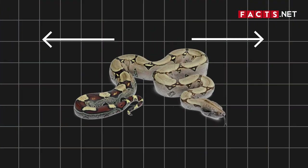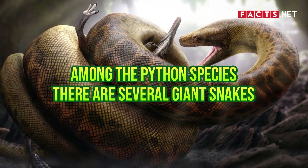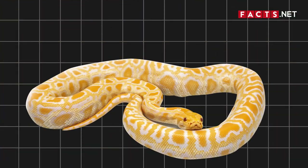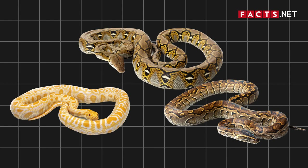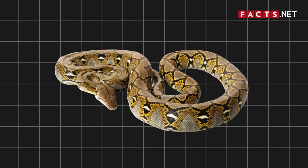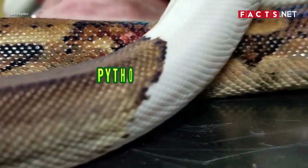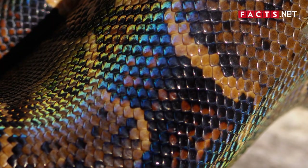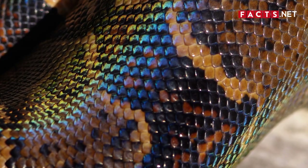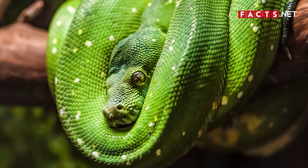Most boas only measure around 4 to 12 feet long. Meanwhile, there are several giant snakes among the python species. Some python species such as the Burmese python, African rock python, and the reticulated python can grow over 20 feet long. Scientists have even recorded a reticulated python that reached over 30 feet long, making it the longest snake in the world. If you look closer, you'll notice pythons and boas also have different scales. Boas such as boa constrictors usually have brown, red, or gray scales with unique patterns, while some pythons have diamond patterns on their scales or can also be found in solid colors.